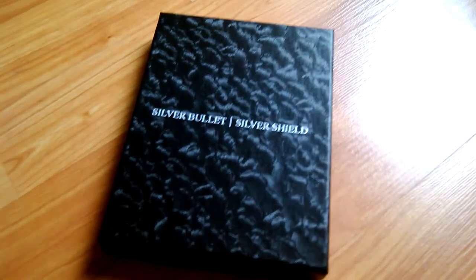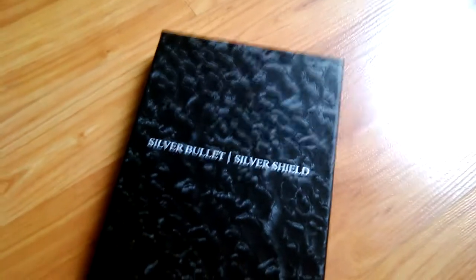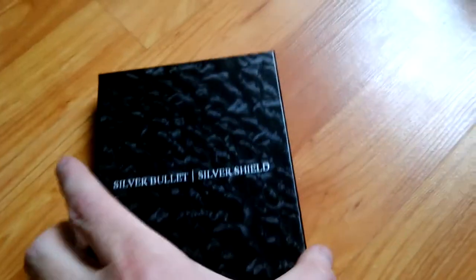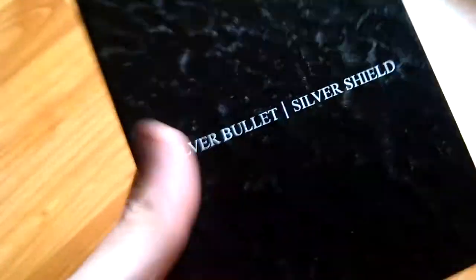What's up YouTube? MrGWeezy503 here back with another update and another unboxing. I just got this. This is beautiful. Just thought I'd let you guys know before I open it.